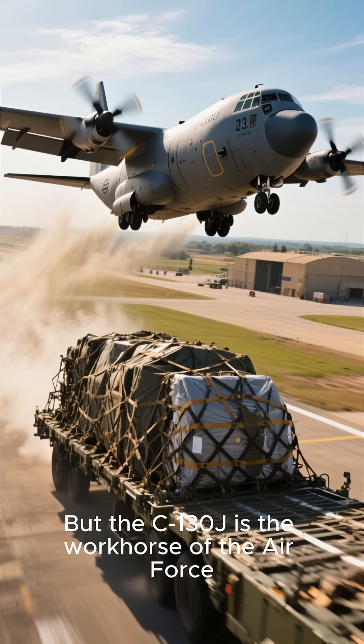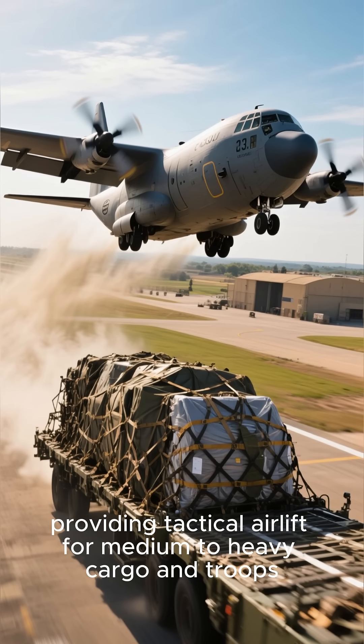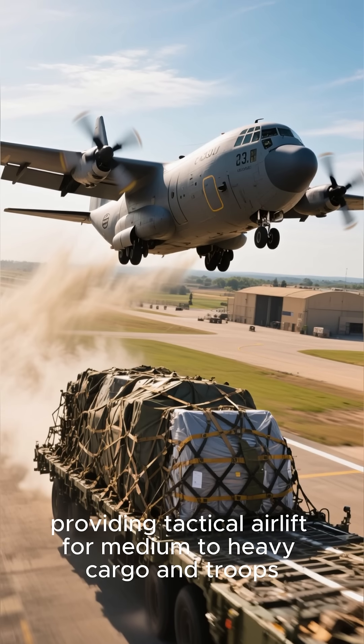But the C-130J is the workhorse of the Air Force, providing tactical airlift for medium to heavy cargo and troops.